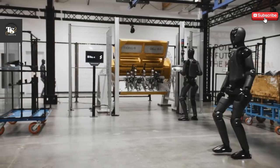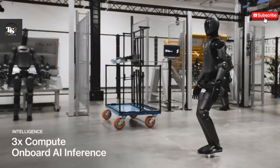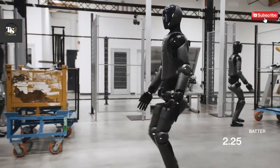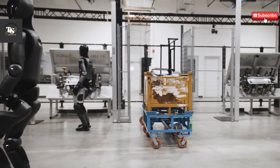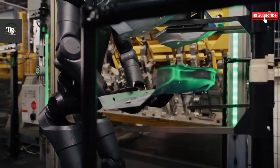Figure-02 helps streamline operations, improve productivity, and enhance the effectiveness of various sectors. As humanoid robots continue to evolve, Figure-02 pushes the boundaries of what robots can achieve, showcasing the potential for further breakthroughs in automation and human-robot collaboration.